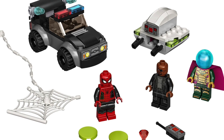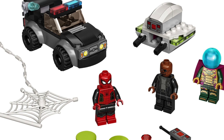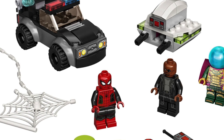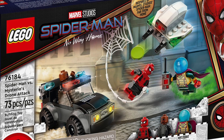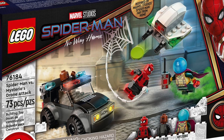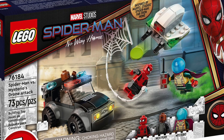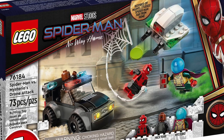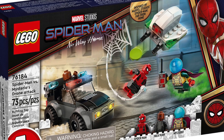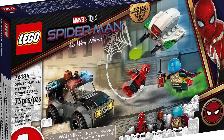Moving on to the final set, 76184, Spider-Man vs Mysterio's Drone Attack. This is a 4+ set for $20 with 73 pieces, featuring the long-awaited Spider-Man stealth suit as well as a new variant of Mysterio. Unfortunately the Nick Fury is one we've seen before, but two out of the three minifigures being new is really great for a 4+ set. Finally, after fans clamoring for it for so long, we're getting the black and red Bosco suit for Spider-Man, with fully dual molded legs — super excited to finally get this as a figure. I was shocked they never made this for the Far From Home sets because it was prominently featured in the back half of the movie, and unfortunately they just used the standard suit instead, so it's really cool to get this new black and red suit finally after a couple of years.